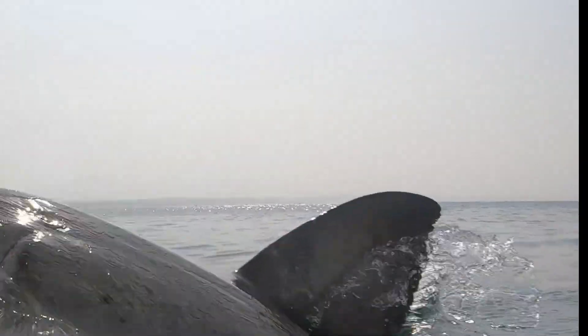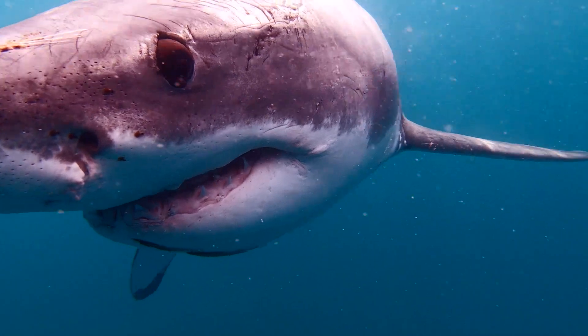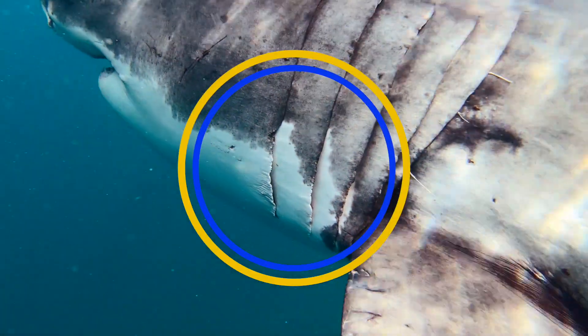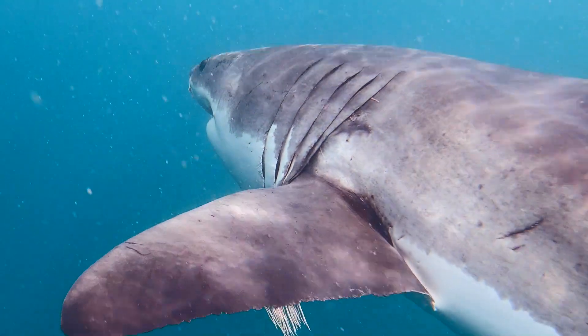Most people have heard about fin identification. The trailing edge of a dorsal fin of a great white shark can be used — with the lumps and bumps — to identify individual sharks, as well as gill pigmentation and the pigmentation line down the side of the shark. This is also unique to each individual shark and can be used to identify them.